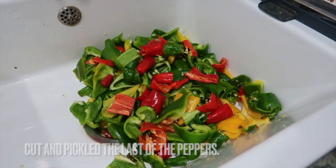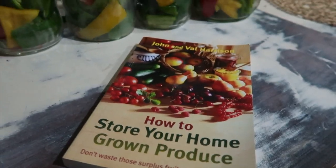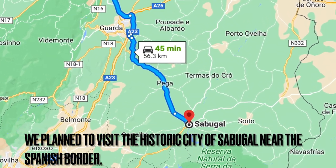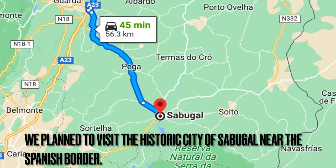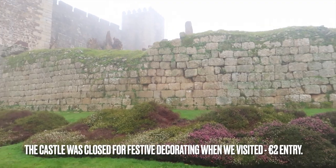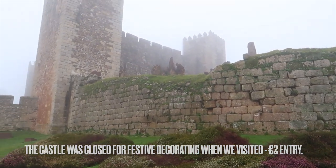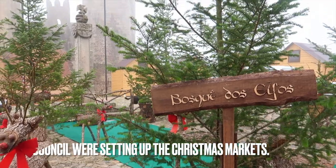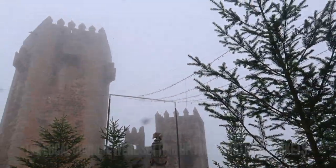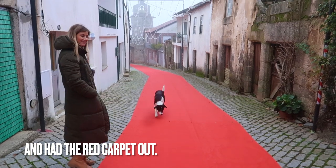I've never thought of a tabletop tree before. I'll take this top over for you.